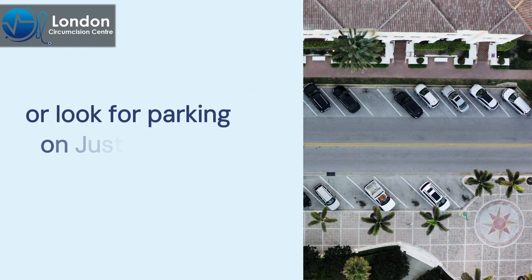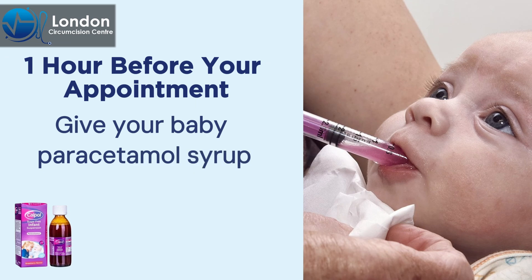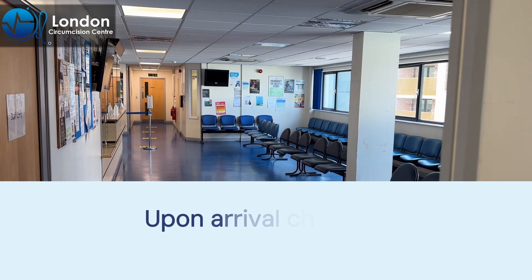One hour before your appointment, give your baby paracetamol syrup. For babies under two months old, give one milliliter, and for those over two months old, give 2.5 milliliters.